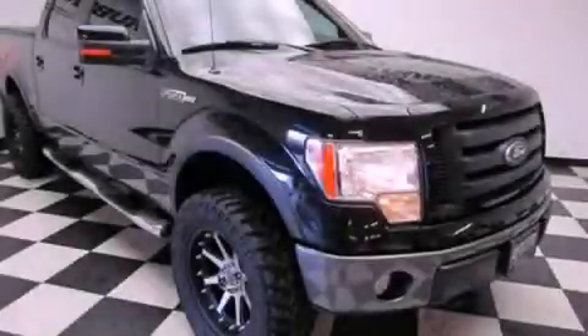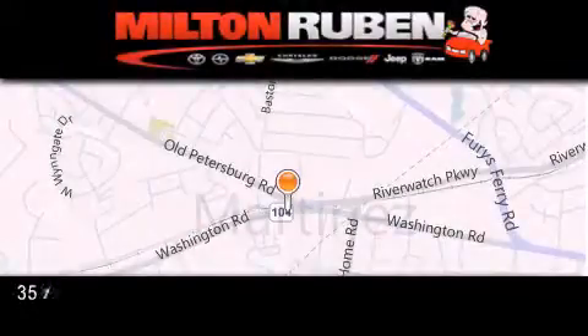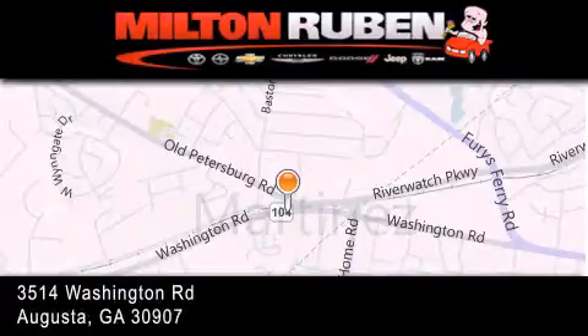We hope you found this video informative. Please contact us today. Come experience the DriveTime advantage here at the Milton Rubin Superstore.